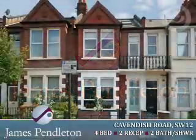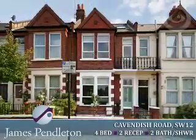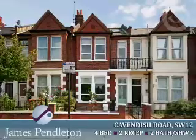James Pendleton has great pleasure introducing to the market an immaculately presented Victorian terraced house. The property boasts well-balanced accommodation exceeding 1,700 square feet arranged over three floors.